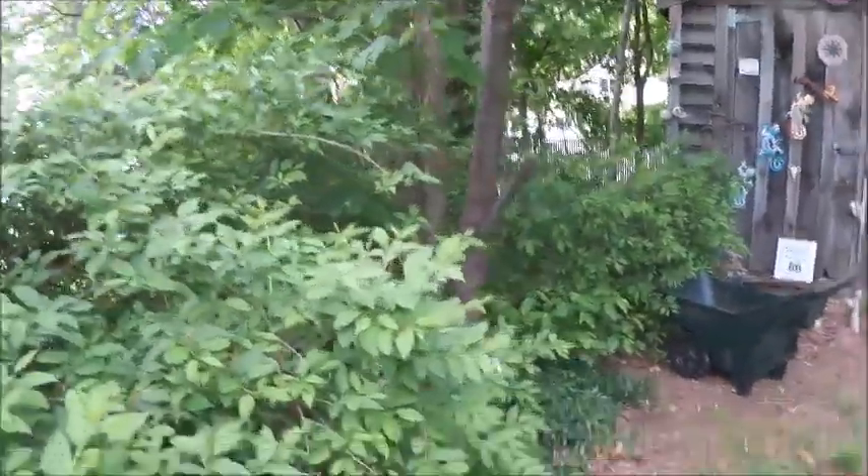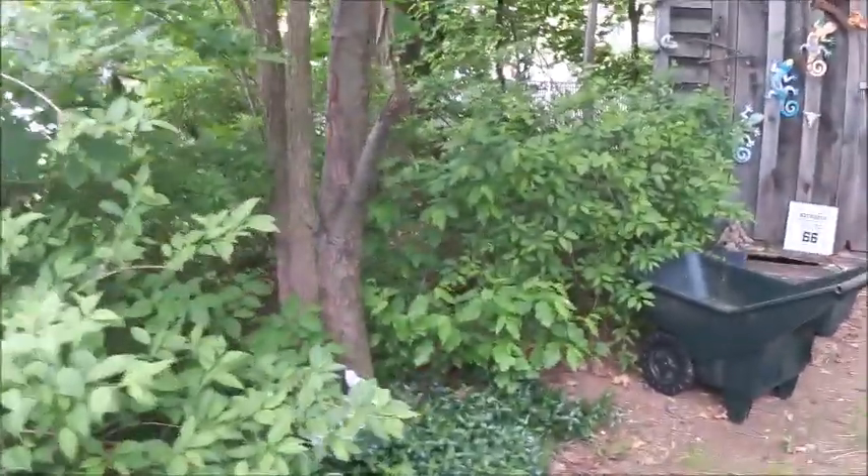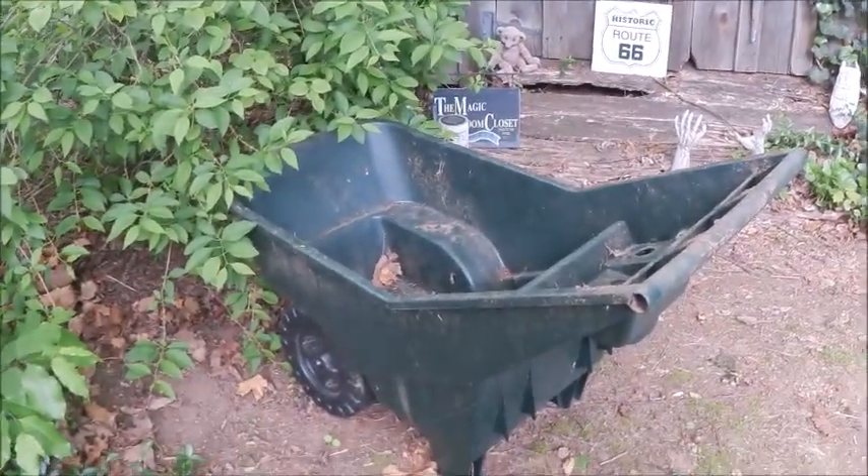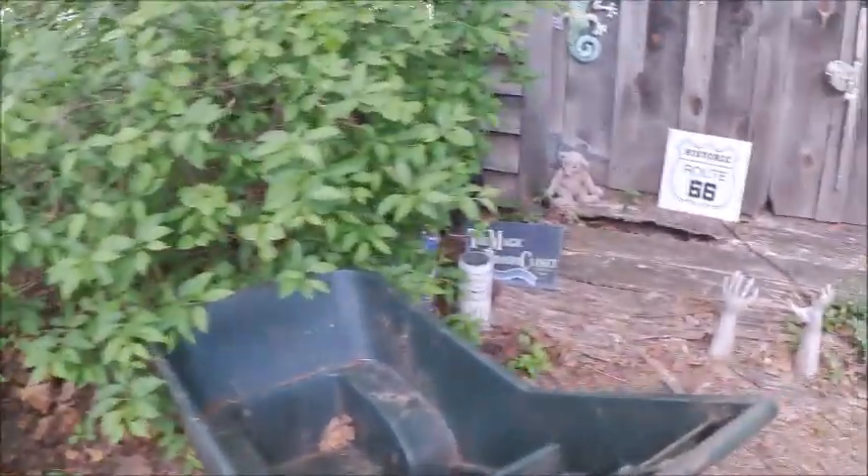Look how green and lush — everything has filled in like overnight. That's what happens in spring, you know. You have a lot of rain and everything just comes to life, and I love that. My yard cart, which I was using this morning, because I was cleaning stuff up.